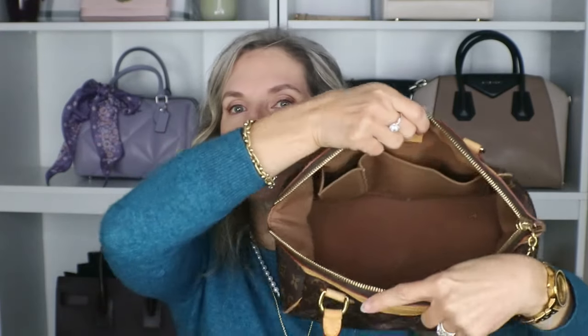Moving on to number eight is my Tivoli PM. I bought this bag brand new when I was downsizing from a really large bag. I still think this bag is absolutely beautiful — I love all the pleating, all the curves, even the zipper is curved. The Vachetta on this bag has aged so pretty, there's loads of leather on it. The interior is pretty roomy all things considered and you can fit a ton of stuff in there, so it functions quite well.